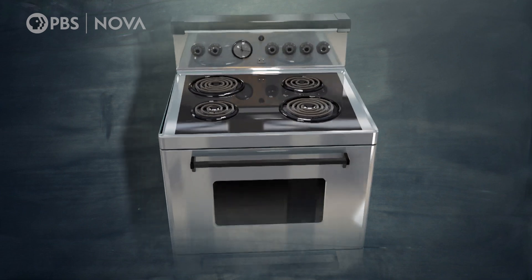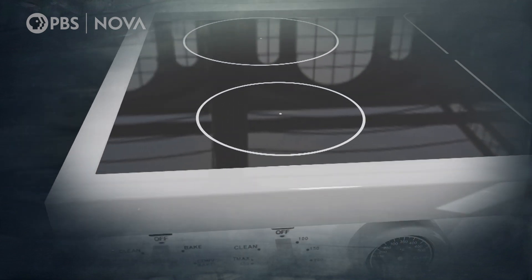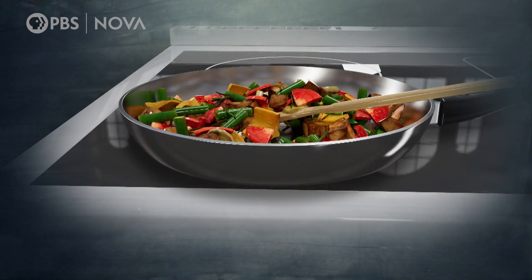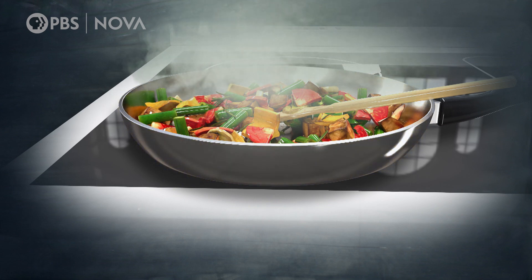Traditional electric stoves create heat by simply resisting the electric current. But newer induction cooktops use electricity to create a magnetic field. The electrons inside pots and pans that contain iron try to align with the magnet, vibrating tens of thousands of times per second, creating friction and heat.